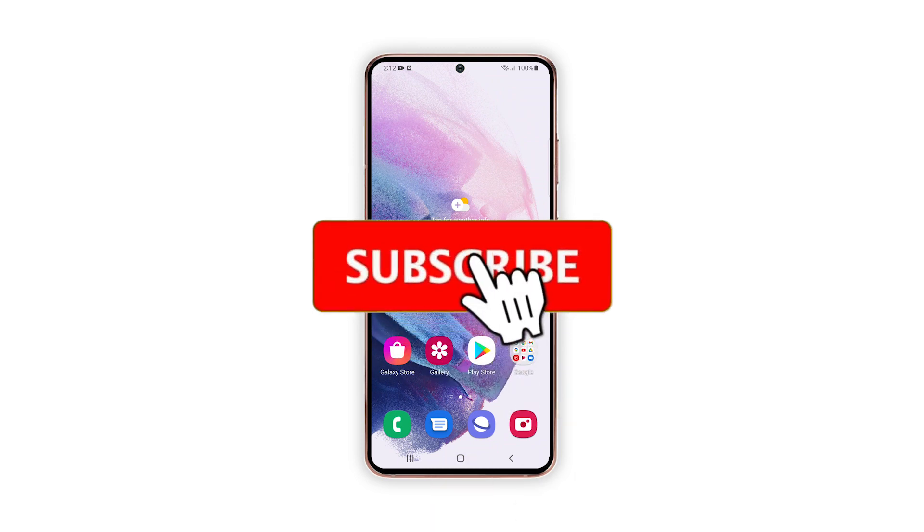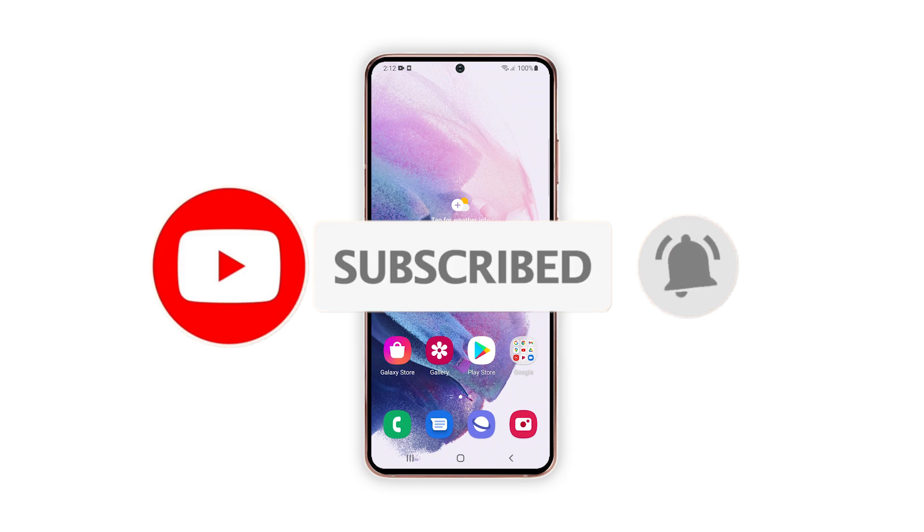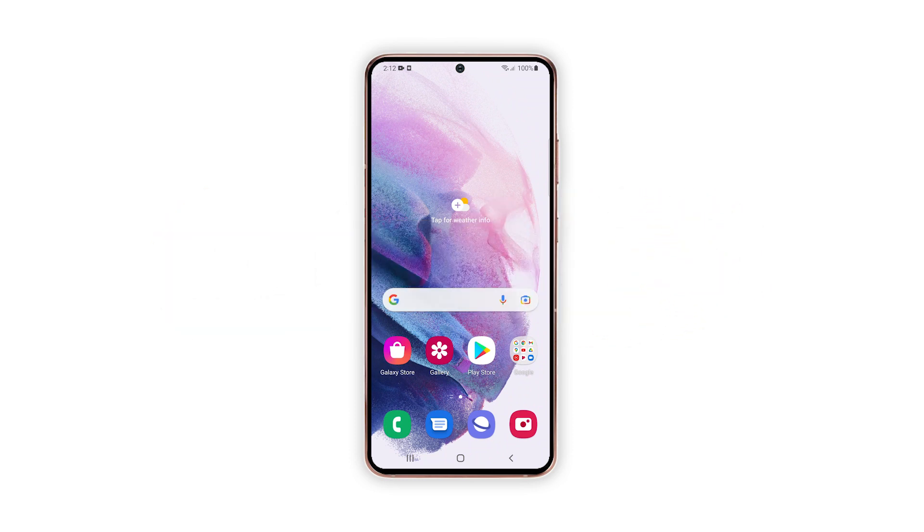We hope that this troubleshooting guide can help you one way or the other. Please support us by subscribing to our channel and enabling notifications. Thanks for watching.